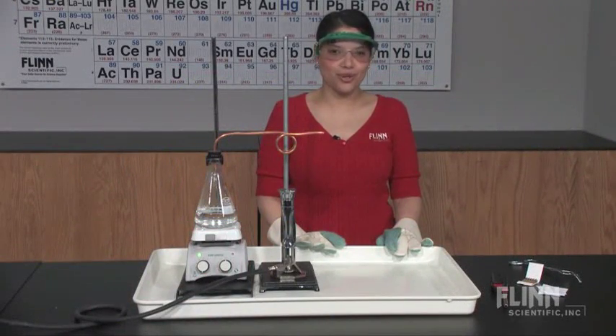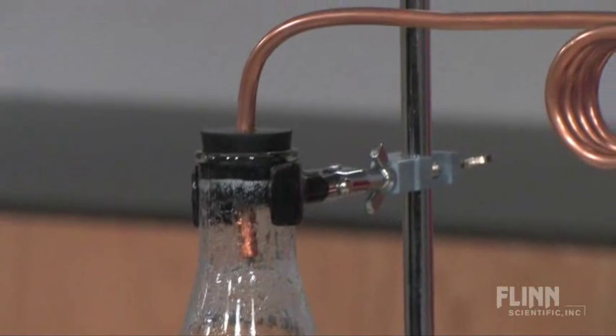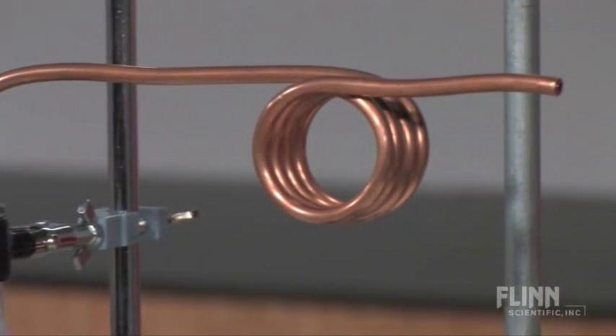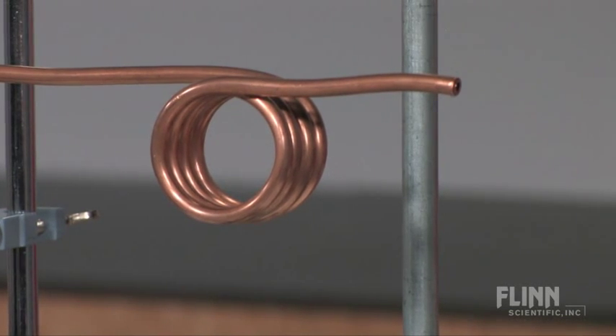Steam burns are often worse than burns from flames. Discover why this is and learn about laboratory safety with this dramatic superheated steam demonstration from Flint Scientific. In this demonstration, steam enters the copper coil, which is being heated by a meeker burner. This causes the liquid molecules in the steam to vaporize to a temperature above 100 degrees Celsius.